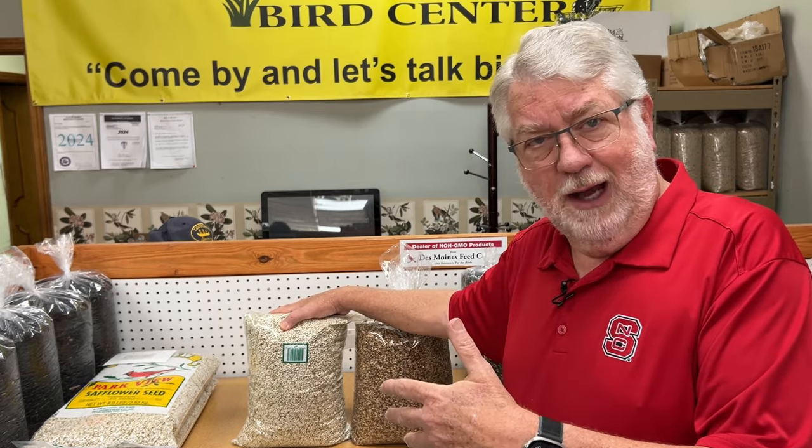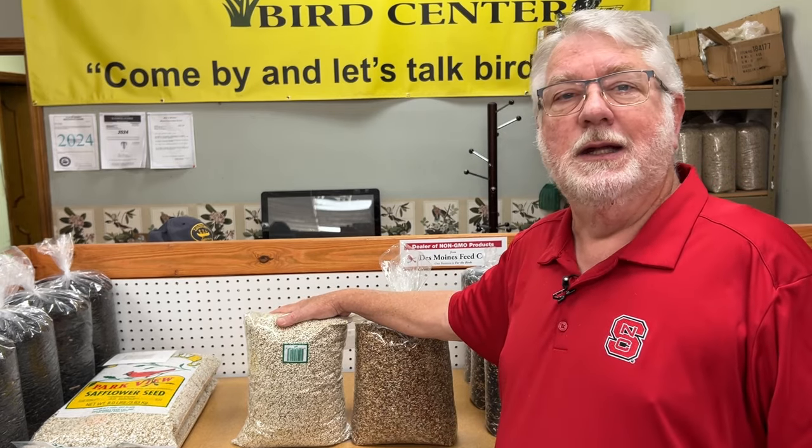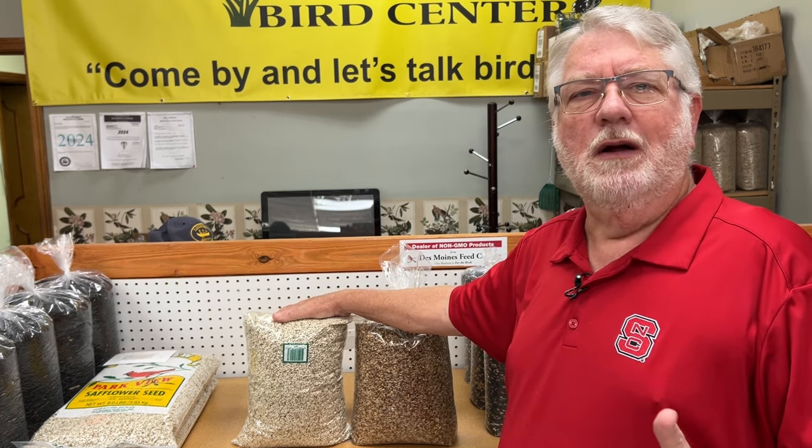The growers of safflower heard these complaints, and so they developed a hybrid seed — a new strain, if you will — of the safflower called Golden Safflower, or Nutri-Saff.